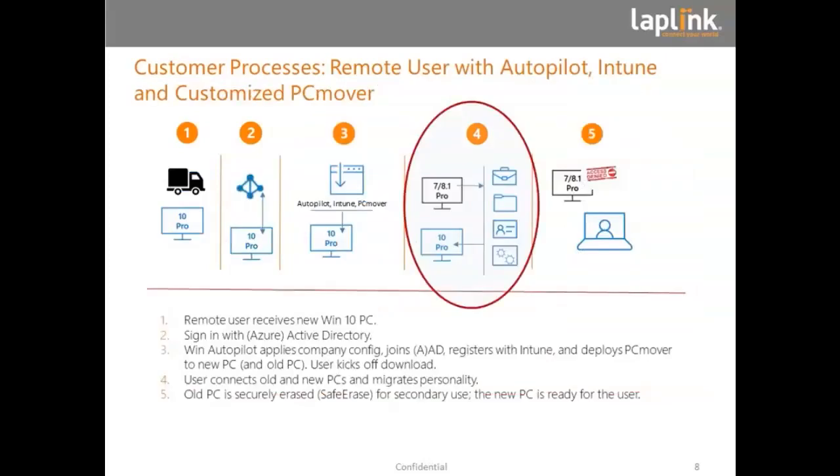Lastly, we can automate it even further. In this case, the machine might come already installed from the manufacturer, locked into the Active Directory or Azure Active Directory. The IT department will use Autopilot, Intune, and PC Mover to configure the new Windows 10 machine perfectly. The machine is then sent to the home, and the user performs an automated migration between the old PC and the new PC over cable or over the network. Then the old PC in step five can be reassigned.